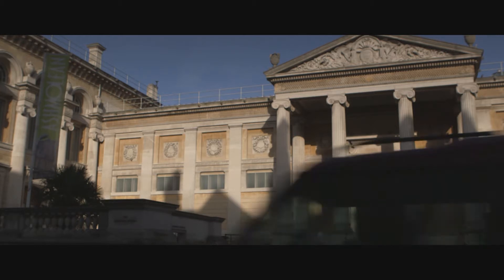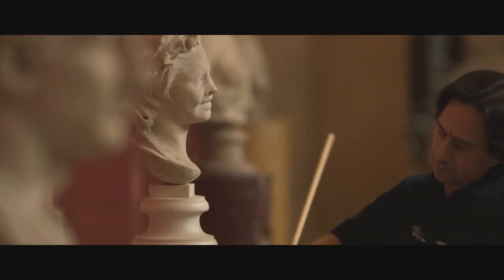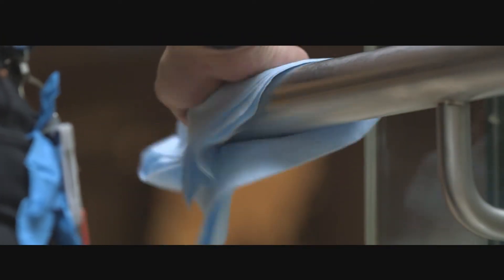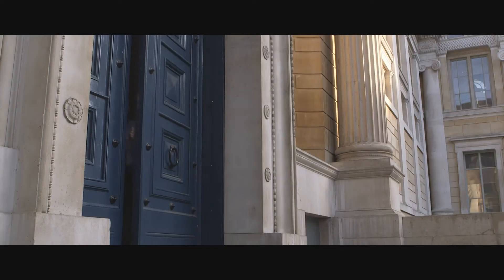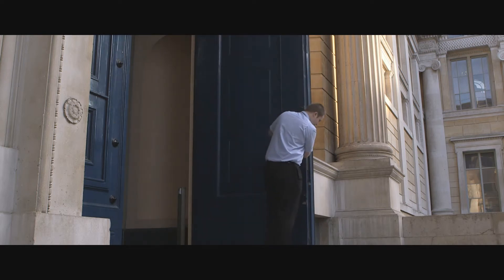Friday morning in Oxford. Another busy day lies ahead for the world's oldest university museum and home to the University of Oxford's outstanding collection of art and archaeology. More than a million people from across the globe will visit the Ashmolean this year, making it one of the most popular cultural destinations in the whole of Europe.